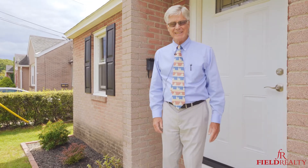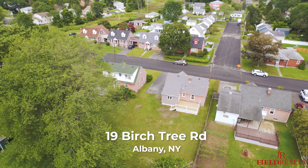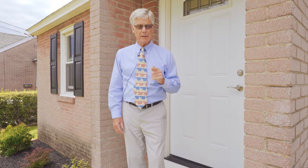Rick Field here from Field Realty at number 19 Birchtree Road in Colony. There's a Broadway play and a book called The Best Little House in Texas. This conceivably is the best little house in Colony right now for the money. I want you to look at it and see what you think.